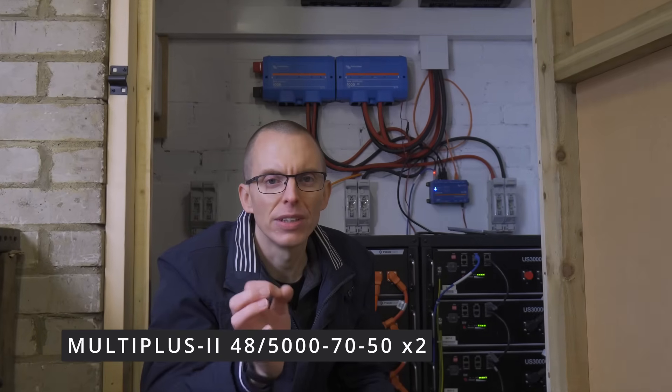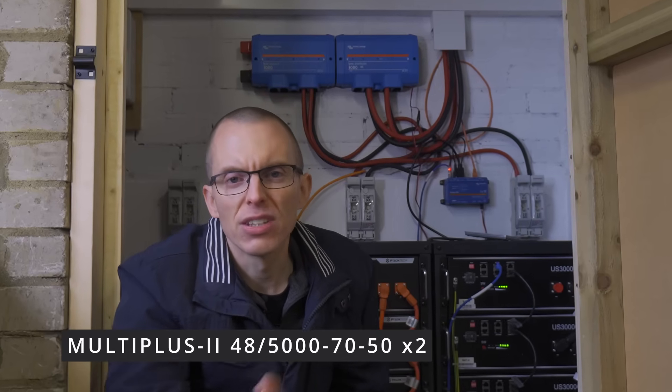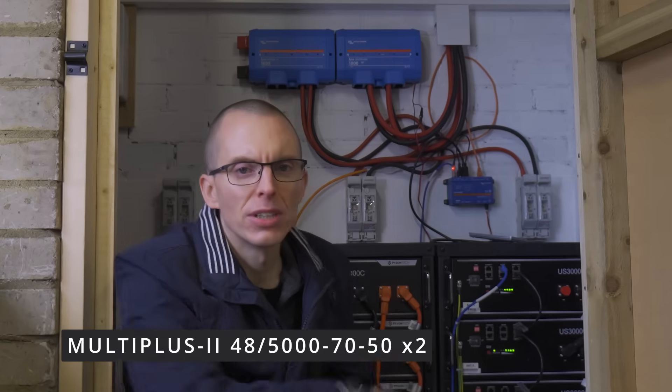I've initially gone for two MultiPlus 2 48/5000-70/50s. The model number is not as complicated as it first seems — the 48 is the DC voltage for the batteries, 5000 is the power rating in volt-amps, 70 is the DC charging current, and 50 is the pass-through current. There are also two similar high-level variants: the MultiPlus and the Quattro. These are mostly the same except the Quattro has two AC inputs instead of one, which would allow you to attach a grid AC supply and a generator and have it automatically fall over to the generator when required. The Quattros also come in larger sizes but are a fair bit more expensive.